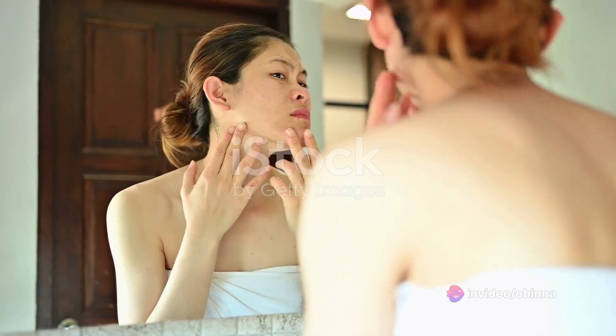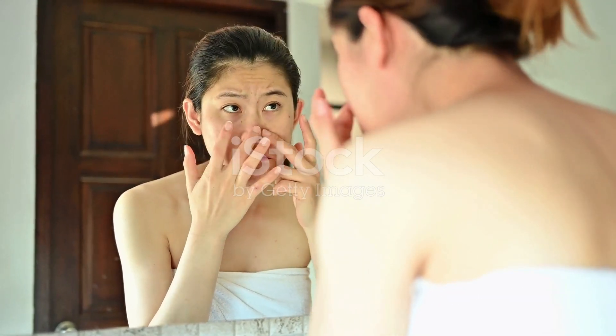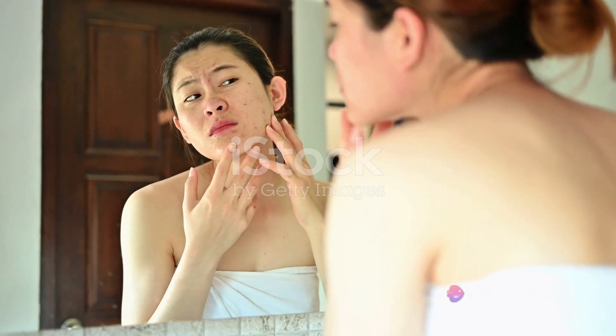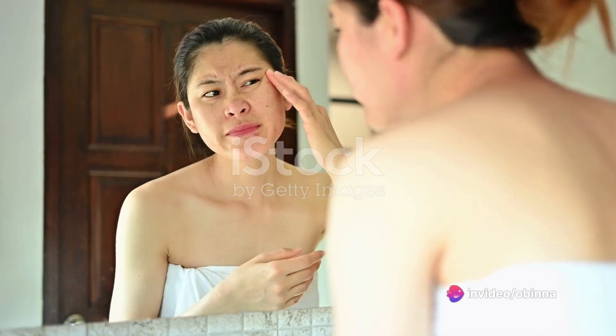Lastly, the fourth sign is inconsistent skin issues. You might be dealing with dry patches and flaky skin on your cheeks one day and battling breakouts in your T-zone the next. This inconsistency is a hallmark of combination skin.